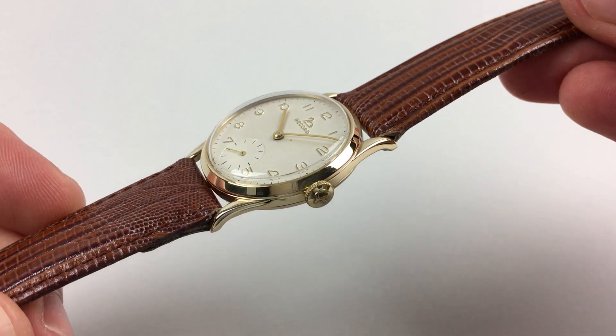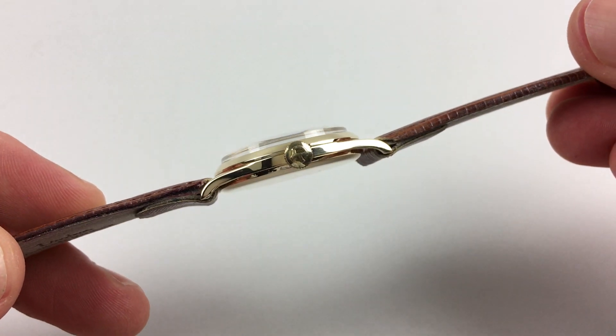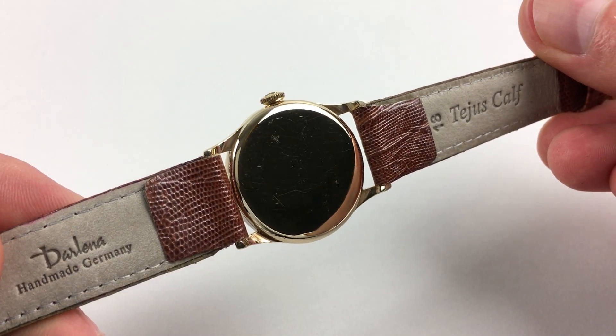The 9 karat gold case has a chamfered bezel and finely down-turned lugs. You'll see the Record winding crown to the side, and there's also a plain polished back.